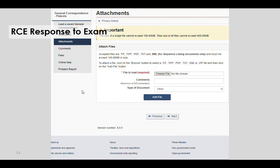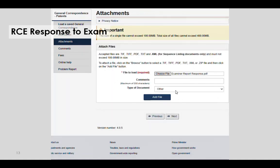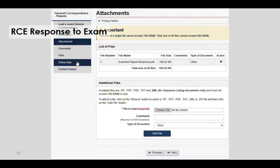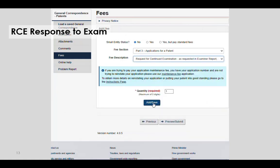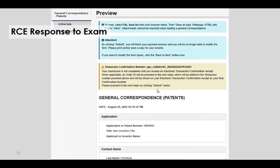Here we have an example video of how an applicant would request continued examination in general correspondence after receiving a third examiner's report or another report that would require RCE. First, the applicant would click on attachments and attach their response to the examiner's report. They would then select other as the type of document and click add file. Next, the applicant would click on fees, select part 3 applications for a patent, and then select request for continued examination as requested in examiner's report. They would then click add save and confirm that the correct fee was applied, then click preview submit and review the details before finally clicking submit.